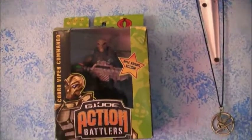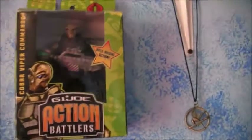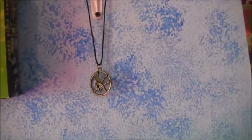An action figure I got from Aviator Gaming — open when I was really little, but I put it back in the box because I thought that would keep the value. I was way wrong. But it's from G.I. Joe, the first one. My Mockingjay necklace I got from the Hunger Games box set. And then my Gamer and Geek shelf.